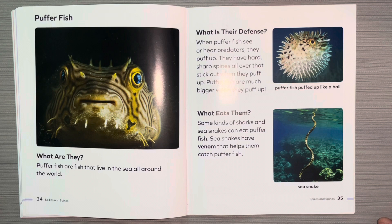Pufferfish. What are they? Pufferfish are fish that live in the sea all around the world. What is their defense? When pufferfish see or hear predators, they puff up. They have hard sharp spines all over that stick out when they puff up. Pufferfish are much bigger when they puff up. What eats them? Some kinds of sharks and sea snakes can eat pufferfish. Sea snakes have venom that helps them catch pufferfish.